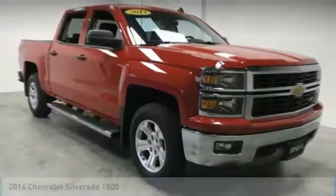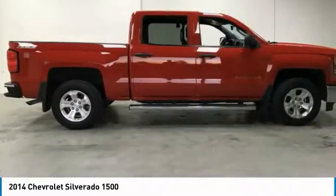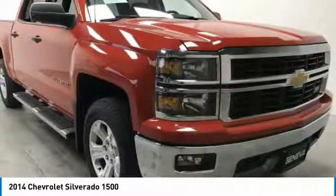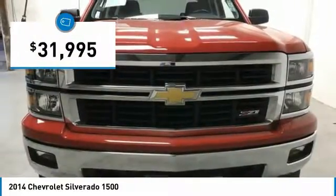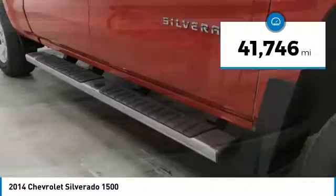Today we have the 2014 Silverado 1500. The Chevy Silverado 1500 has the lowest cost of ownership of any full-size pickup and is priced below $35,000. This vehicle has less than 45,000 miles.